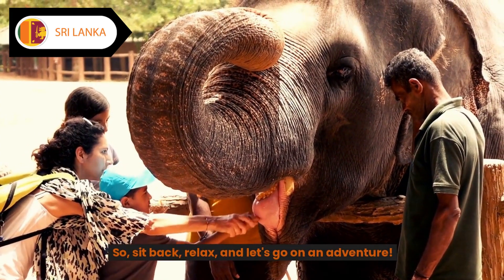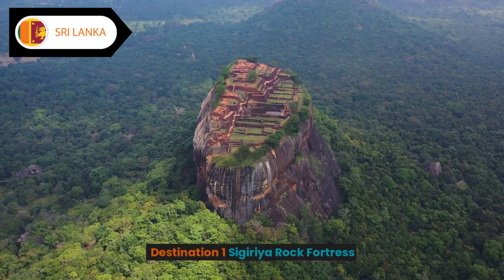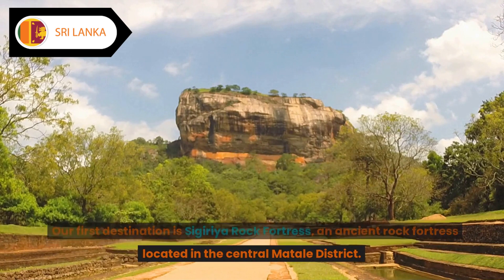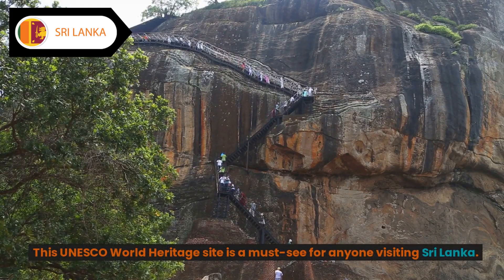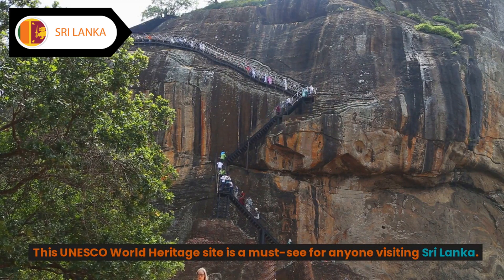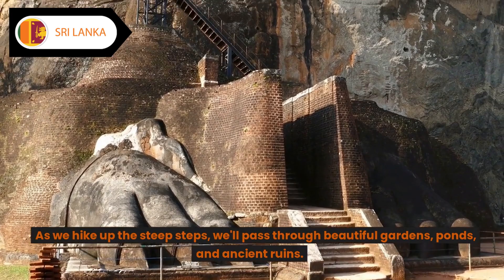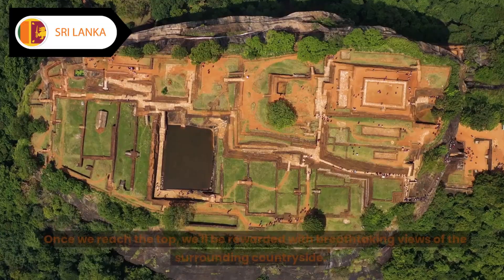Destination one: Sigiriya Rock Fortress. Our first destination is Sigiriya Rock Fortress, an ancient rock fortress located in the central Matale district. This UNESCO World Heritage Site is a must-see for anyone visiting Sri Lanka. As we hike up the steep steps, we'll pass through beautiful gardens, ponds, and ancient ruins.